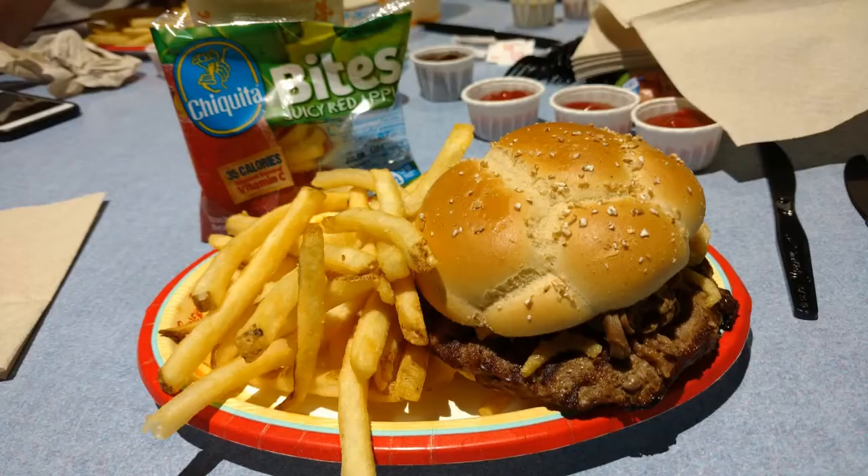The first thing we got was the French dip burger. It's a third of a pound Angus burger with brisket on top, crispy onions, muenster cheese, and the choice of grapes or French fries. They gave us apples with every meal, as you can see in the picture. This is $13.29, and it also comes with a drink if you're on the dining plan — a really good buy.